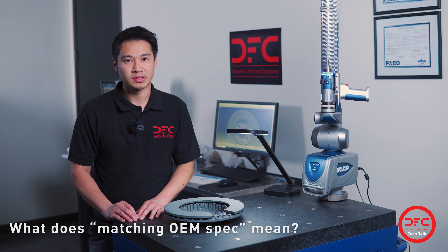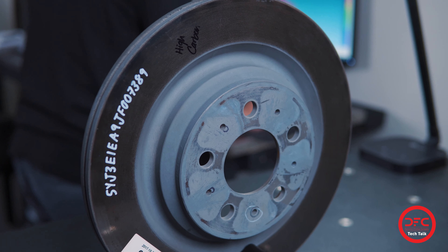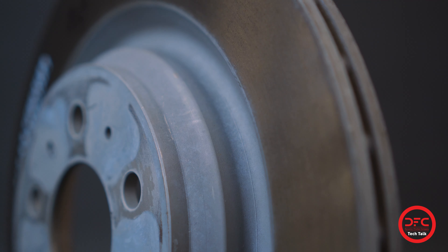What does that mean to us? All DFC rotors and drums are based on OEM fit, form, and function. Our benchmark for design is OEM.